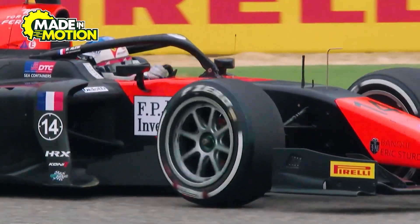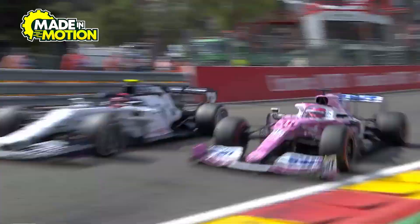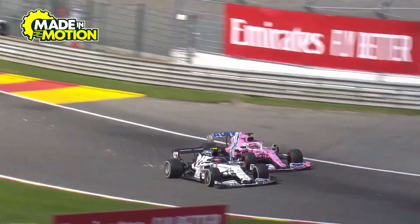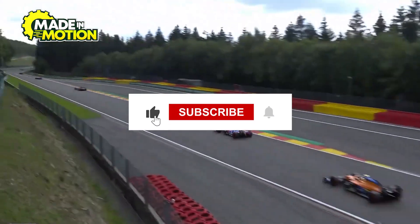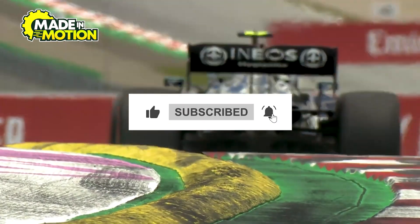Now that you know everything about how F1 tires are made and what they're made of, head to the comments and tell us who your favorite Formula 1 driver is. If you want to learn more about how things are made in motion, subscribe to our channel and we'll see you in the next one.